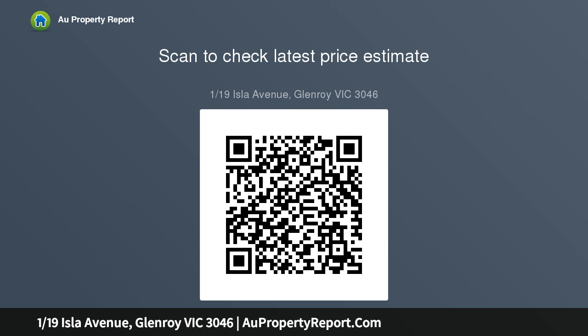The master includes an ensuite and walk-in robe, and a luxurious central bathroom features a separate shower. Hardwood polished floors, high ceilings, alarm, and heating and cooling complete this exceptional home.